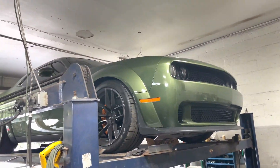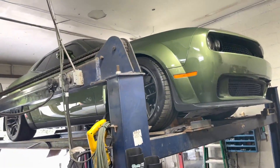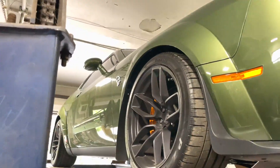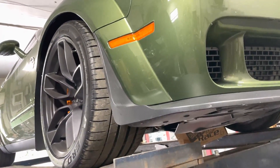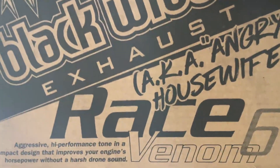Alright guys, we got you guys something nice — a 2021 Dodge Challenger Hellcat, nice olive green. There's that badge, there she is.